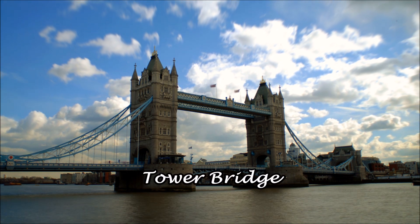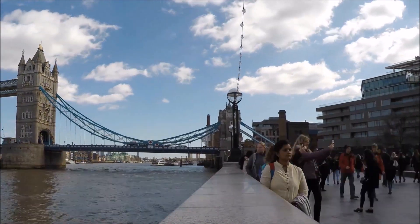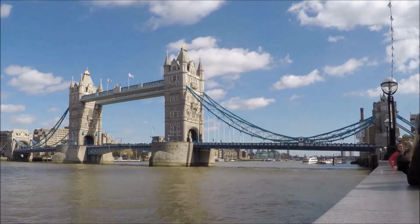When you leave the castle, you can take a picture of Tower Bridge. This iconic landmark is sometimes mistakenly called London Bridge. If you're lucky, you might see the bridge open to allow a large ship to pass through.